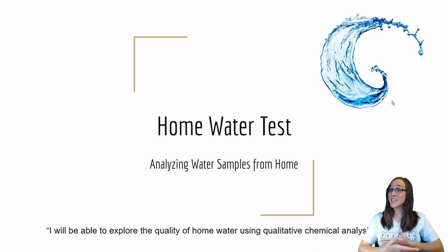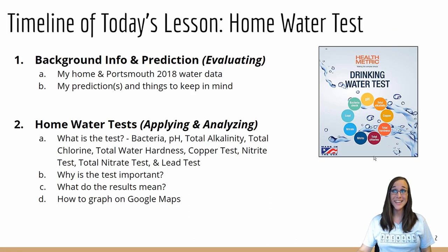Hey there! My name is Duckhanta and I ducking love science. Today we're going to be talking about some home water testing, and by the end of this video you should be able to test your home water quality and see if you have any contaminants in your water as well.